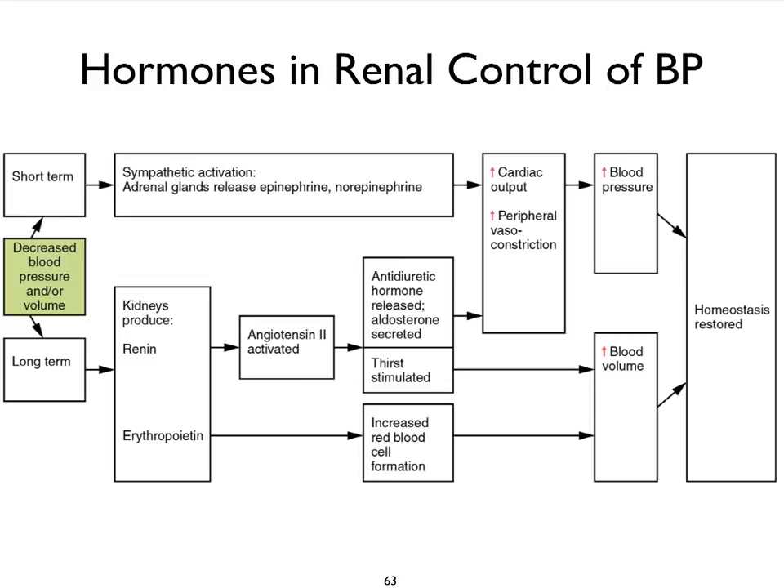If we put the previous slide into a flowchart, we can see that if we have a decreased blood pressure — which can be due to a decreased blood volume — a quick fix is to trigger the sympathetic nervous system, which then can impact the heart via contractility changes and heart rate changes, so we can increase cardiac output. Norepinephrine can also stimulate vasoconstriction, therefore increasing peripheral resistance. Both of those will bring up our blood pressure and homeostasis is restored.